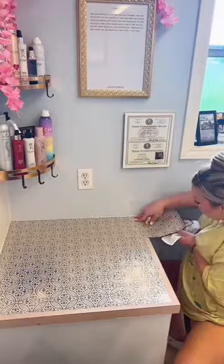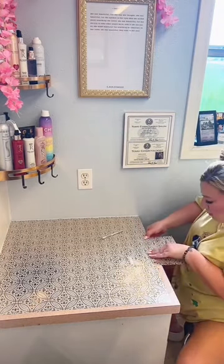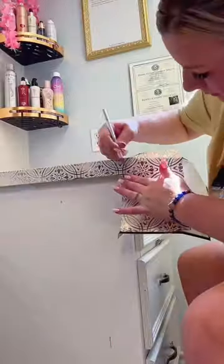Did I mention these are from the Dollar Tree? A dollar twenty-five a square — I got 15 of them. Look at the precision and the accuracy. Not easy with the big blade; I had to cut the free edge to make it oh so precise.